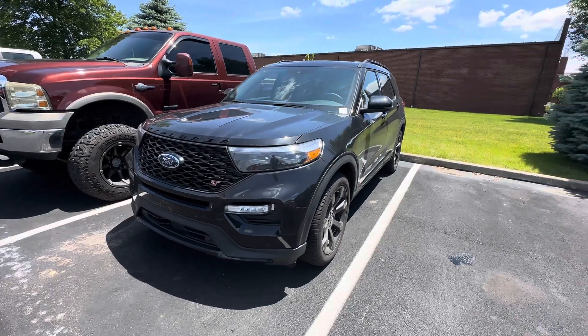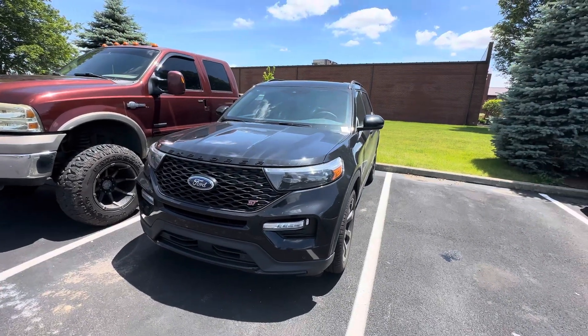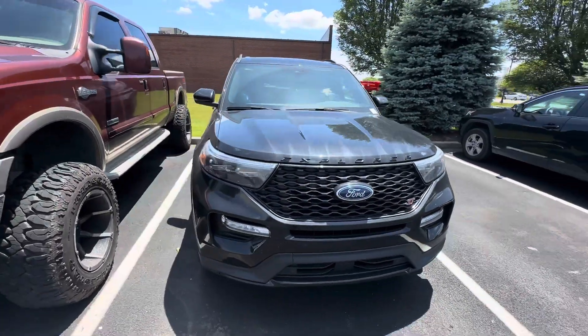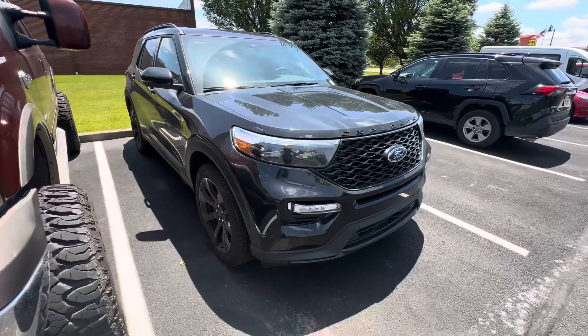Good afternoon, this is Scott Halfway here with Bill Estes Ford here in Brownsburg, Indiana. A nice walk around video here for you. This is a 2024 Ford Explorer ST.